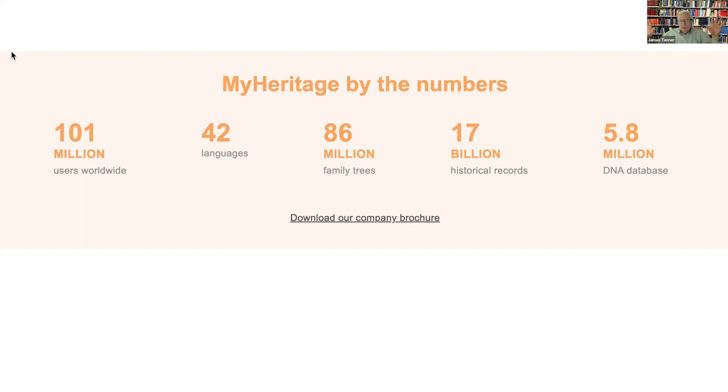When you put your family tree on MyHeritage, they immediately begin trying to establish the pattern of your tree compared to the patterns of all the other 101 million people out there. You begin to get what are called smart matches, and you are very quickly given information about people who share patterns — not just names but patterns in the family tree. They do that in 42 different languages, and every name on the family tree is translated into all the different variations. They also have over 17 billion historical records, 5.8 million people in their DNA database, and 86 million family trees on their website.